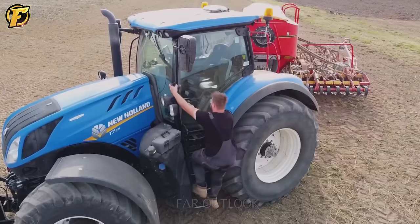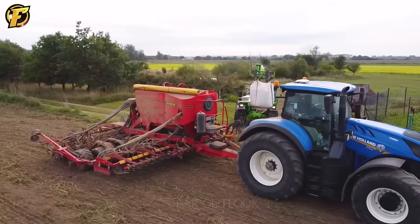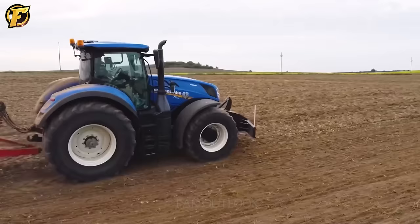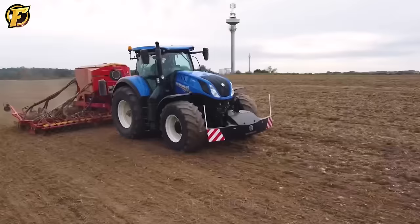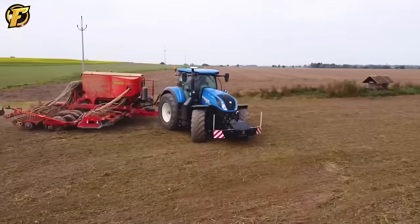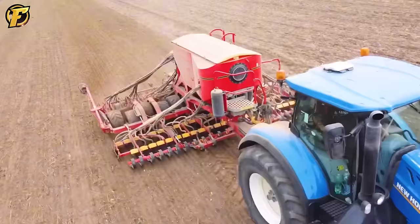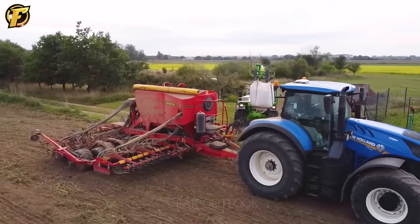The New Holland T7 tractor is equipped with a powerful engine and an advanced control system that ensures strong power. When combined with the Vaderstad Spirit 600C automatic seeder, farmers can sow seeds effectively, reducing planting time on large land. This machine is an indispensable companion for farmers, helping to significantly improve farming efficiency.